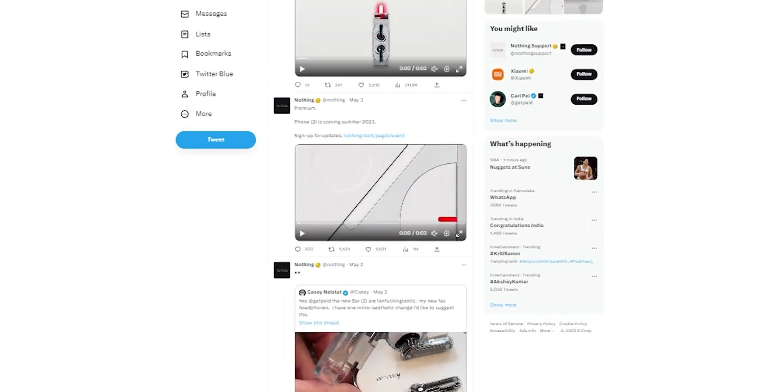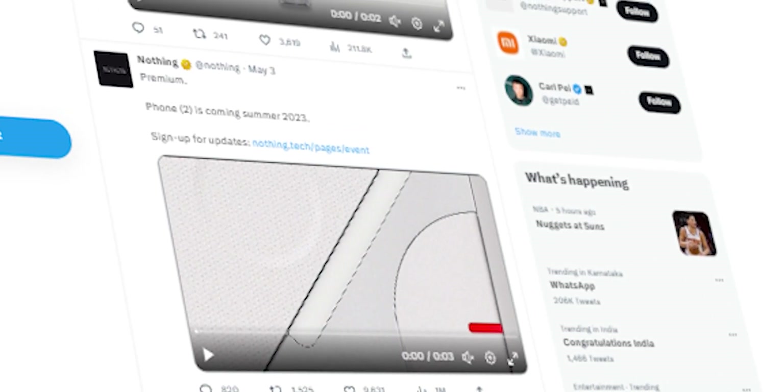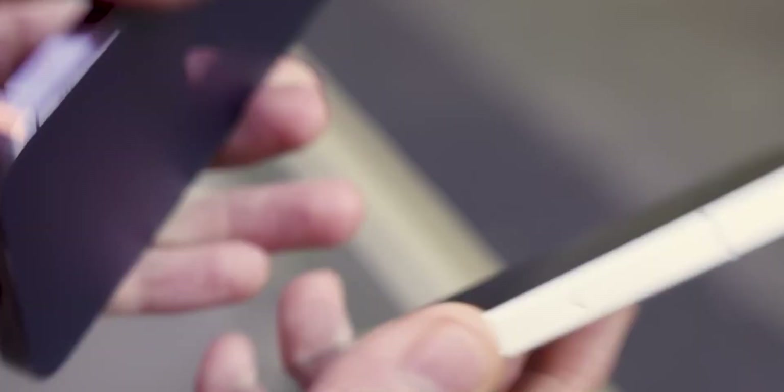Hey guys, recently we got a sneak peek of the Nothing Phone 2, but sadly it was just a teasing glimpse and we were left hanging. However, we found out that the red LED light had undergone a change.